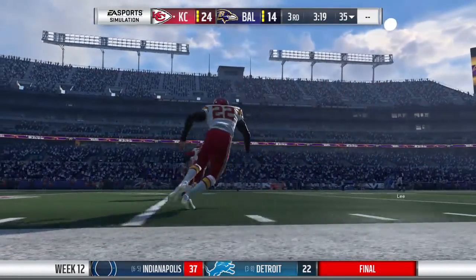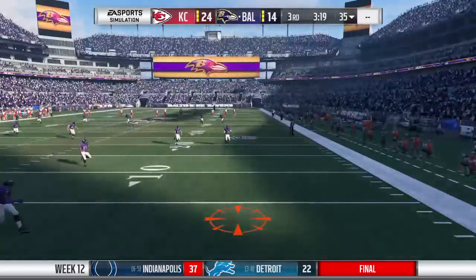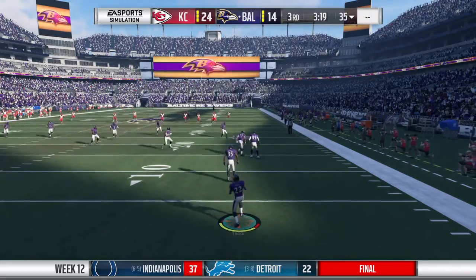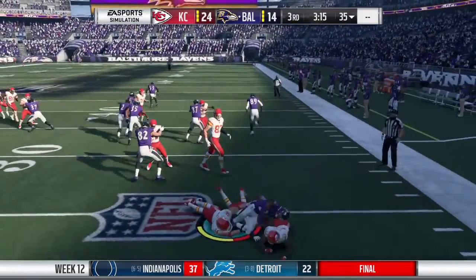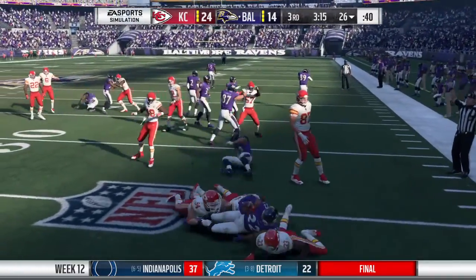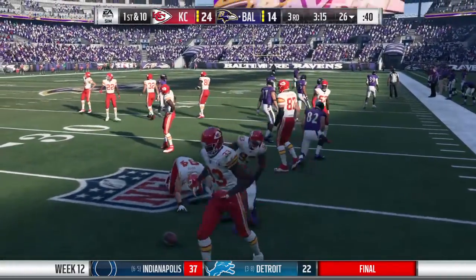The kickoff team on the field now as they send this one away. This is taken at his four, and he'll get it up to about the 26-yard line, just across the 25.